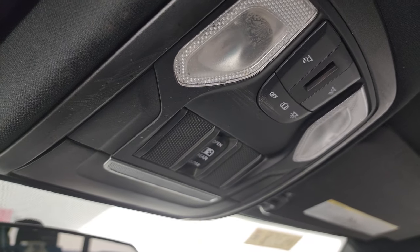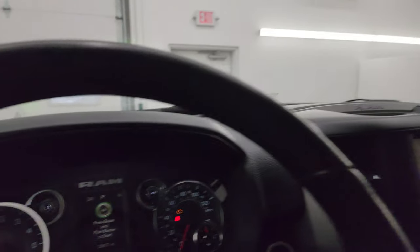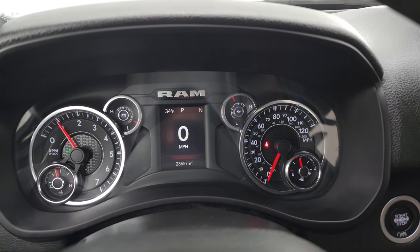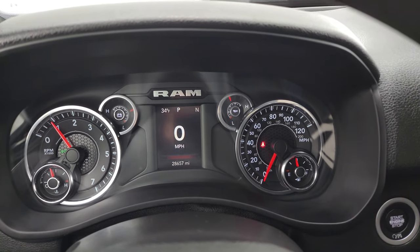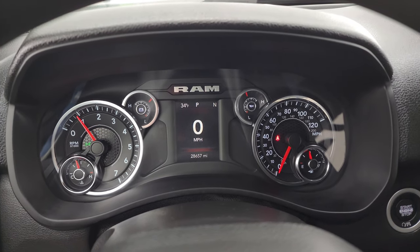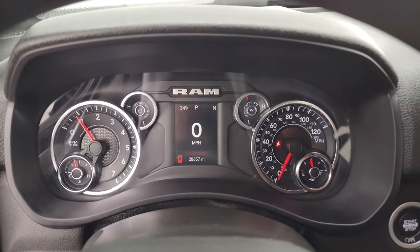You do get map lights, power sunroof, rear window button there. Start it up and take a look under the hood. You also get an outside temperature display. Starts right up, no check engine lights or anything like that.